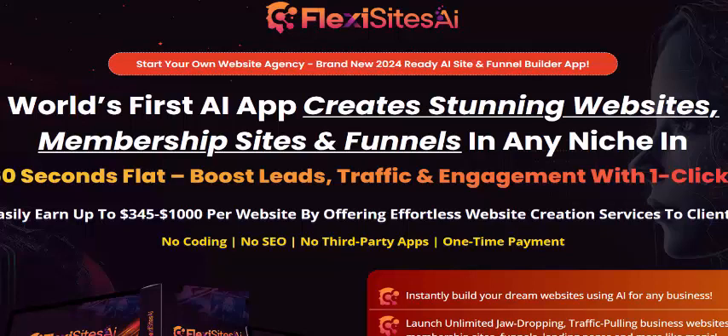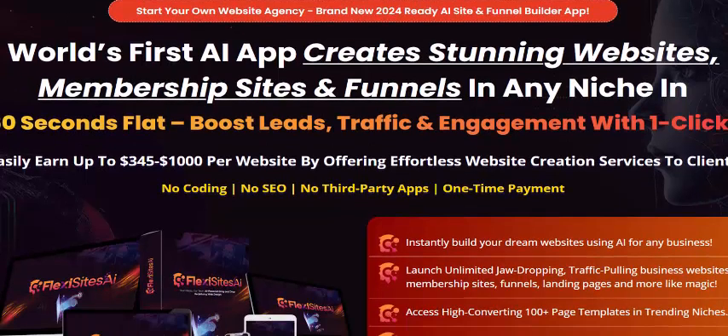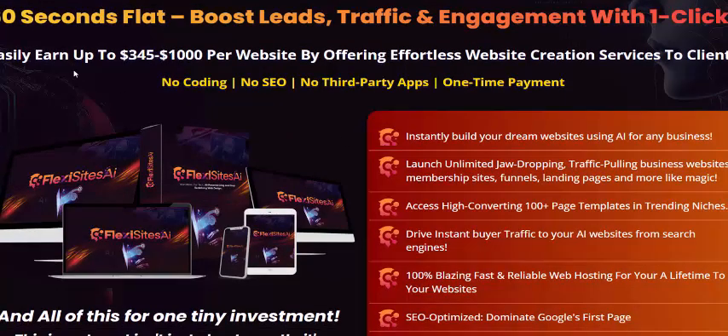Hi, welcome back to my YouTube channel. I'm reviewing this new launching software, Fix Sites AI. This review covers how fast AI apps can create and start a website, membership site panel in any niche in 60 seconds flat, and boost lead traffic with one click.